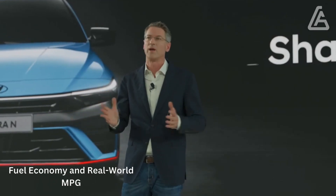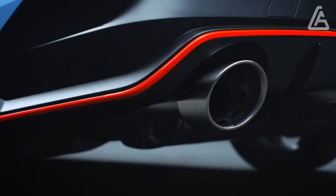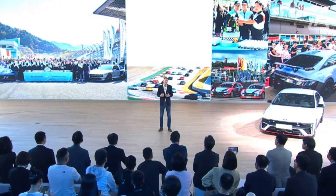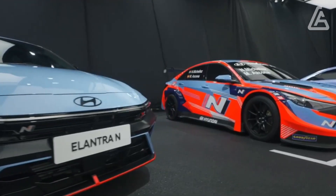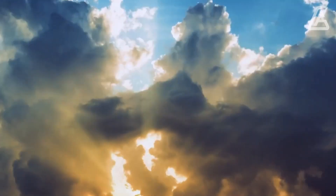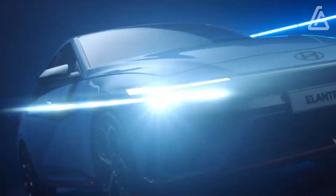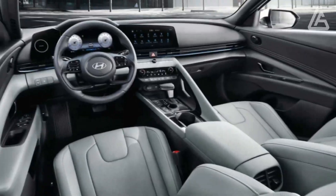The EPA estimates the Elantra with the 2.0-liter four-cylinder will earn up to 33 mpg city and 42 mpg highway. Models with the turbocharged 1.6-liter four have estimates as high as 28 mpg city and 36 highway. The thriftiest hybrid Elantra is rated at 53 mpg city and 56 highway. In our 75 mph highway fuel economy test, the Elantra hybrid managed 48 mpg while the non-hybrid Limited with the base engine returned 38 mpg. By comparison, a Corolla Hybrid hit 56 mpg in our highway test.